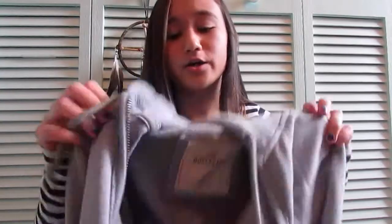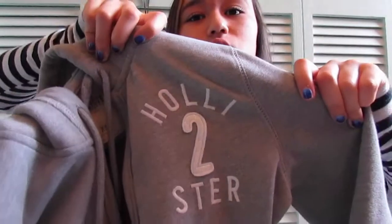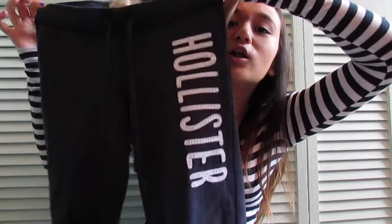Next thing I got from Hollister is another hoodie because I like hoodies. It's just gray and it says Hollister, and it's really soft and fuzzy on the inside. It's basically just a gray jacket and I don't even know why I got this because spring and summer are coming up — I'm a genius. Continuing with that genius streak, I also got another pair of sweatpants. They're sort of long, they say Hollister, and the string is a braided string.